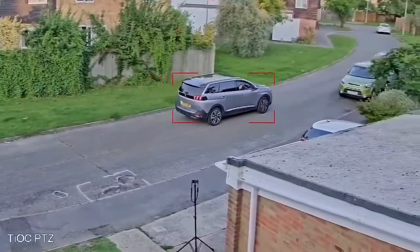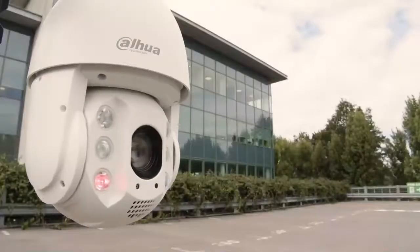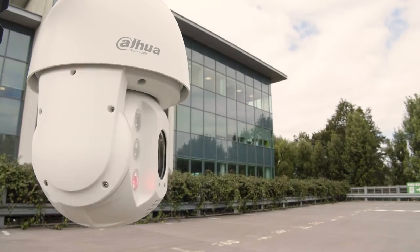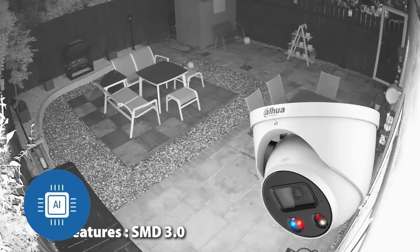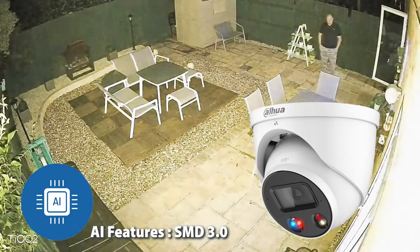TEOC 2.0 can also be integrated with your alarm systems, establishing more convenient operation and a better ecosystem. The active deterrent feature enables a siren, warm light, and red and blue flashing lights to scare off intruders instantly.